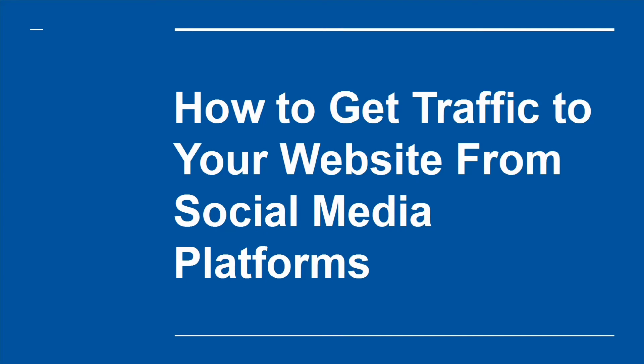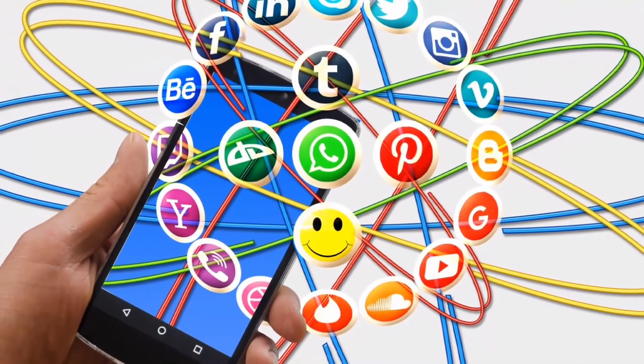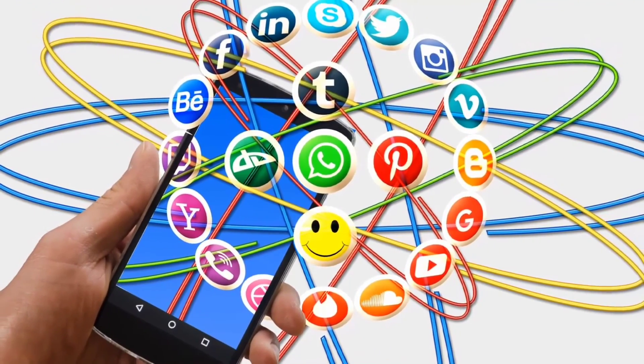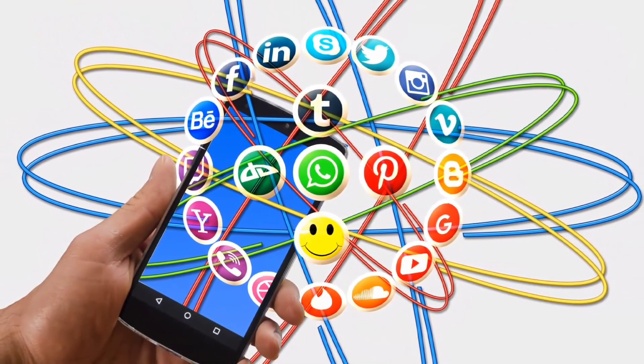Social media is one of the most powerful tools for internet marketers. That's because it will not only allow you to reach a large audience, but will also allow you to develop a rapport with that audience.